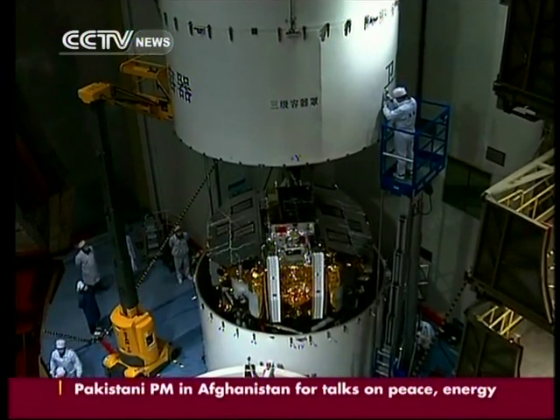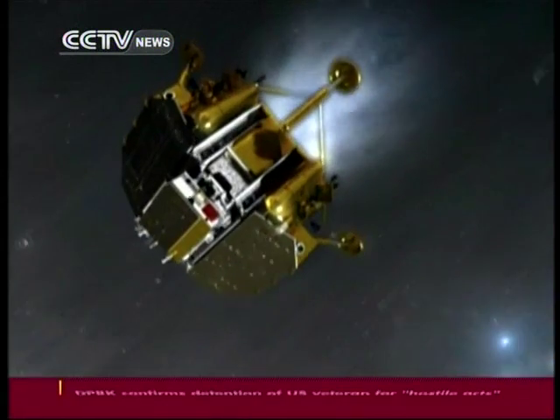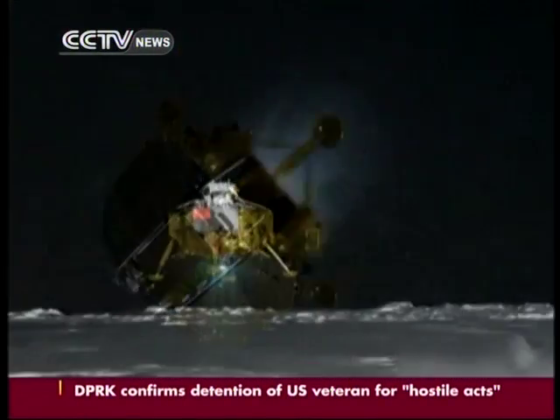After entering lunar orbit, Chang'e-3 will go through six stages of deceleration to descend from a height of 15 kilometers down to the lunar surface.